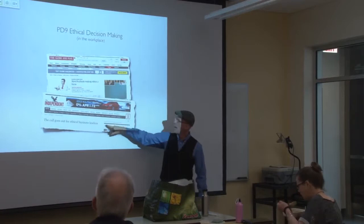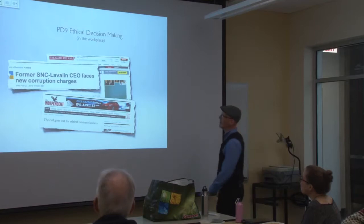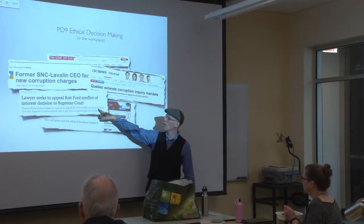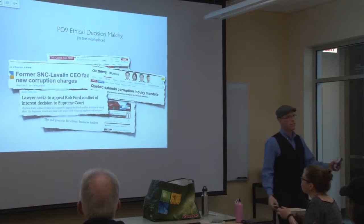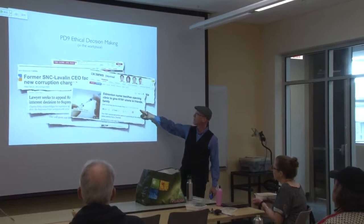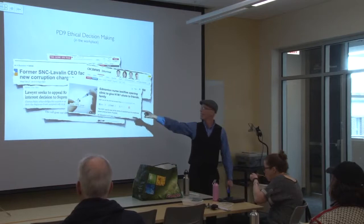As the Globe and Mail tells us, more business schools are making ethics a focus — no longer just something they yell at graduates as they leave, but part of the core curriculum. The Independent has sponsored a competition to prove which company is most ethical. Do we need this sort of thing? Well, SNC-Lavalin has pretty much written the course for me — or just general corruption, or the Rob Ford conflict of interest.